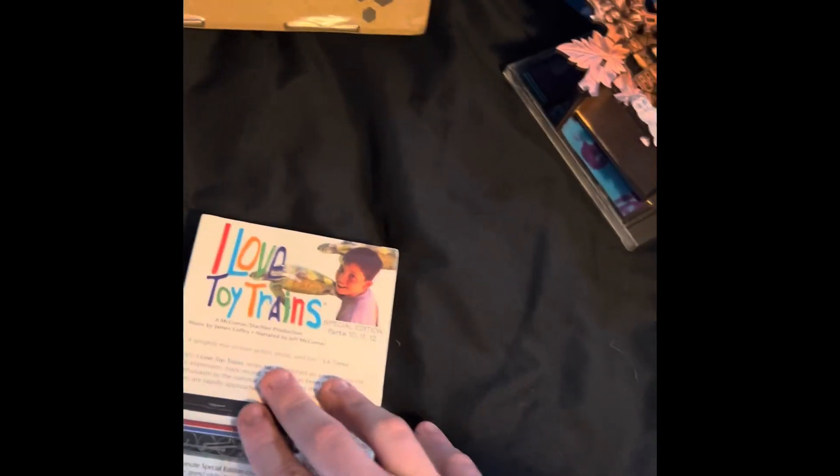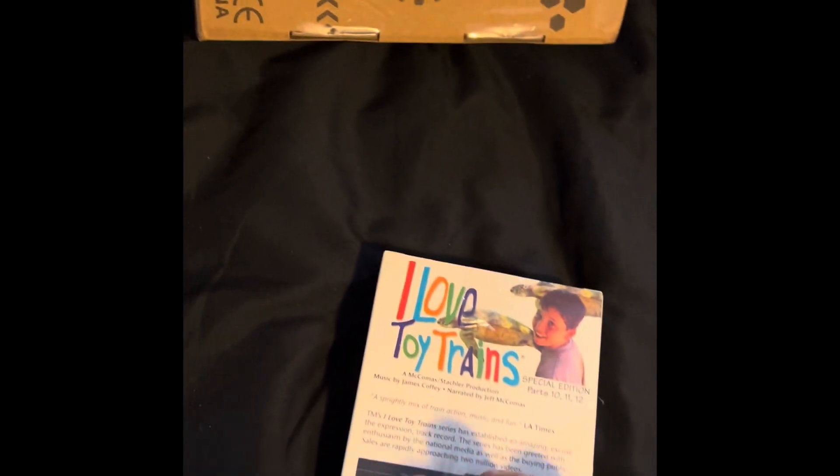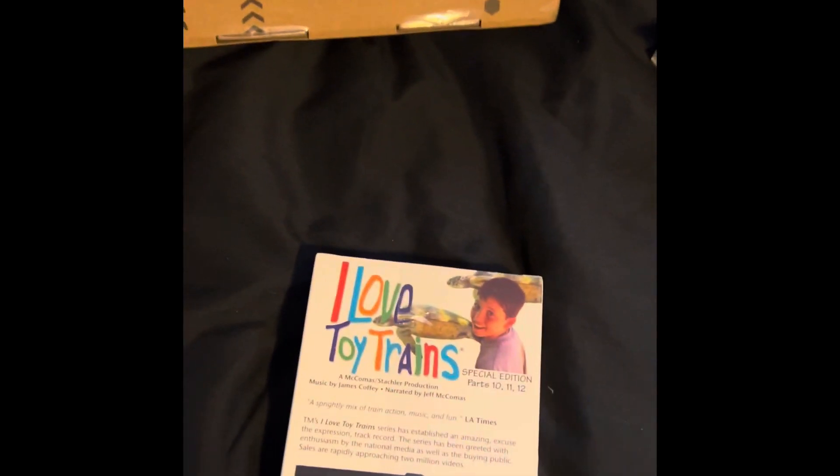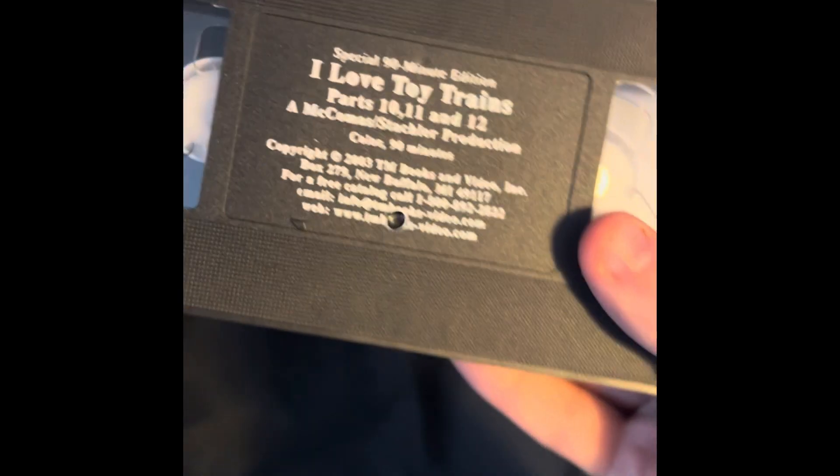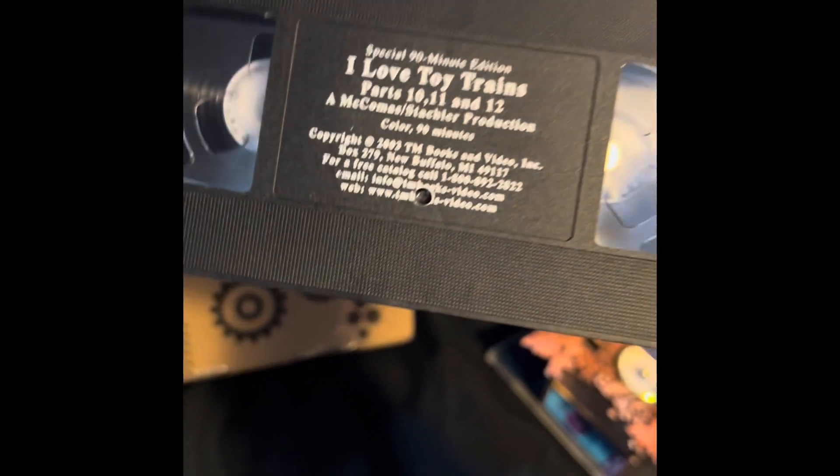And lastly, parts ten, eleven, and twelve from 2004. It has original sealage. When I got my original tape back in February 2022 — before the channel even started — it was a 2005 rare VHS. So I'm going to open this up. Yep, 2003 — I meant 2004 — even though it says 2003, it's 2004.